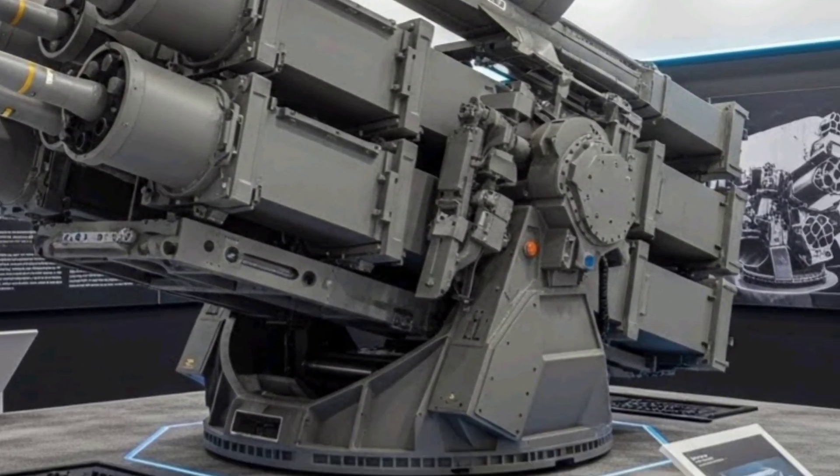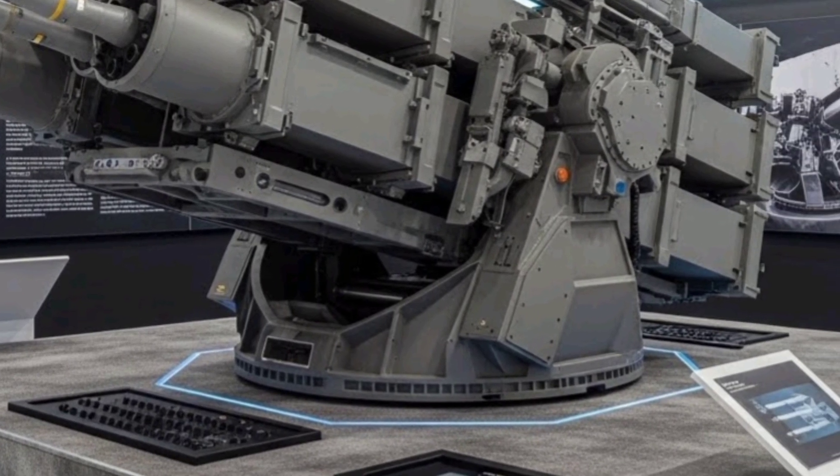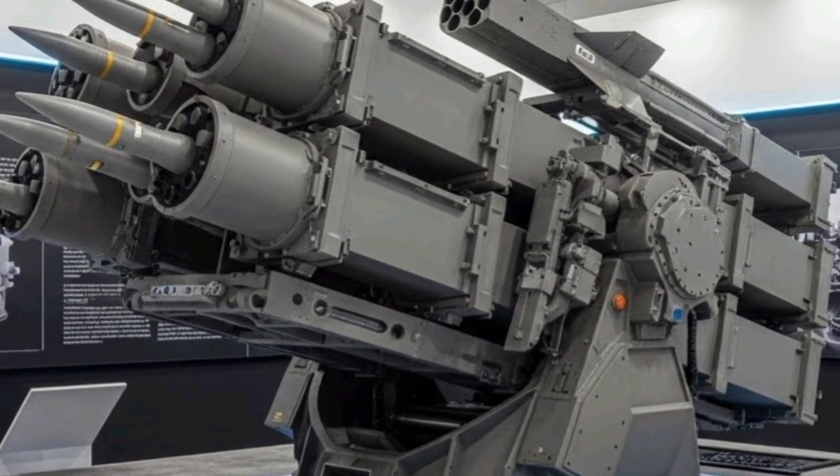Its modular design ensures that it can be adapted to different operational environments, including urban areas, open deserts, and strategic military installations.